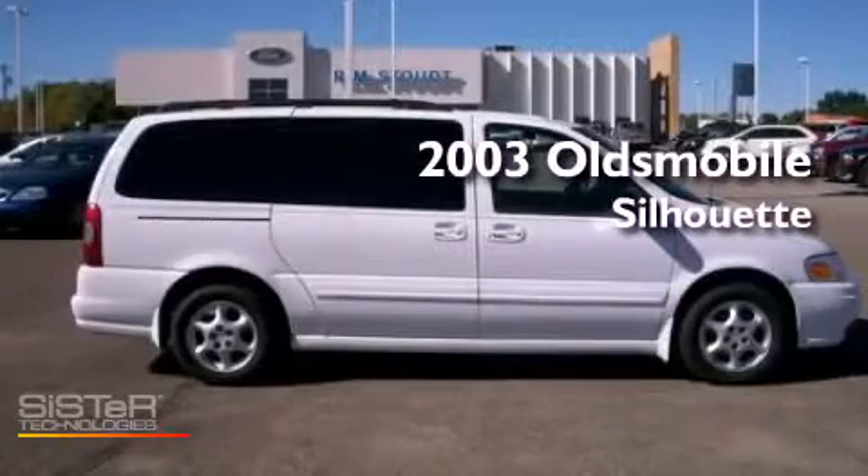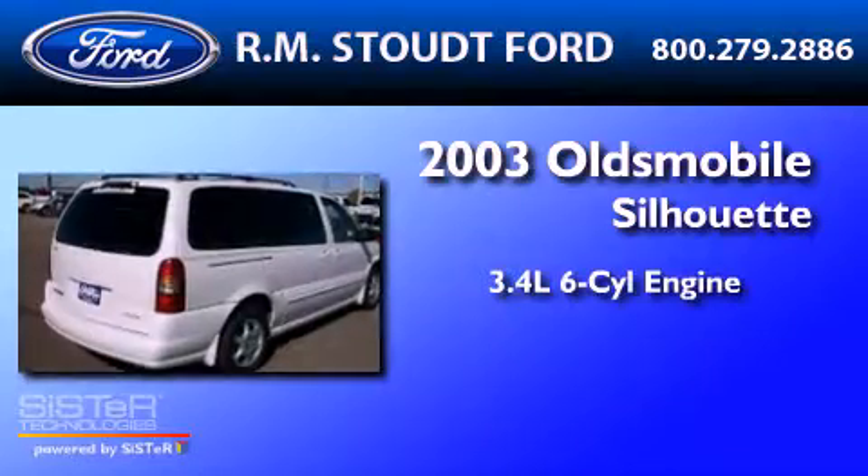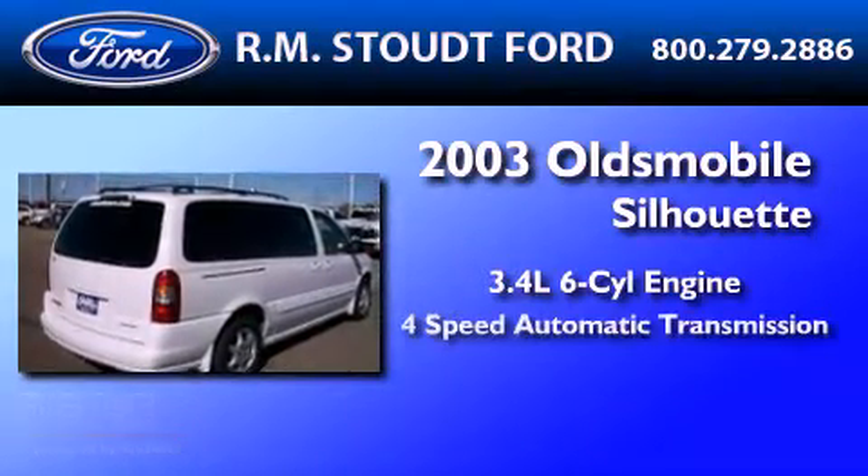This is a 2003 Oldsmobile Silhouette. It has a 3.4-liter six-cylinder engine and a four-speed automatic transmission.